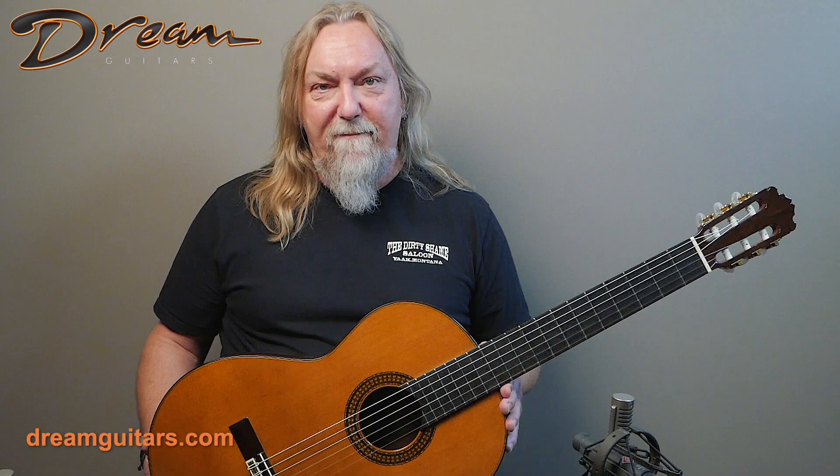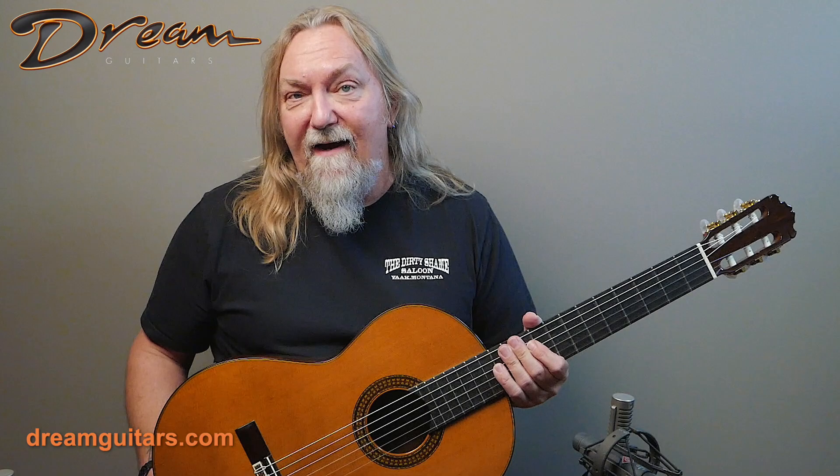This is Paul Humiller at Dream Guitars. Manuel Contreras is well known to all of you, so I don't need to educate you on him as a builder. But this particular guitar is unique — it's built in 1969, so it's a great vintage example of Contreras, but then in the 80s it was re-topped by none other than Richard Brunet.